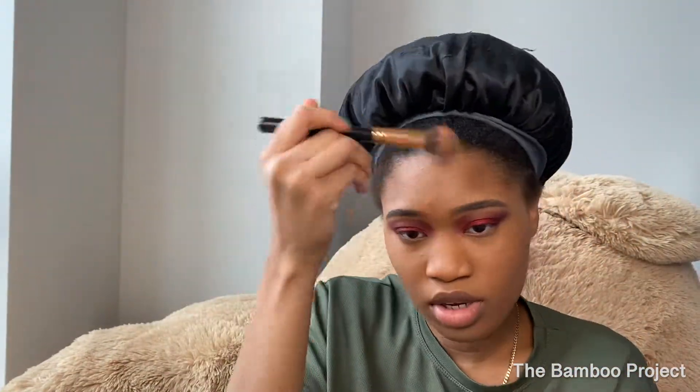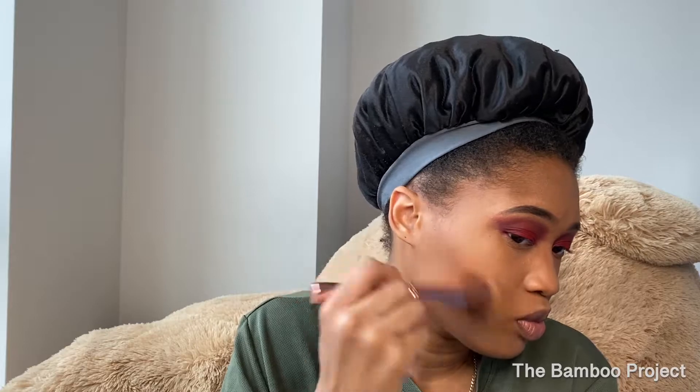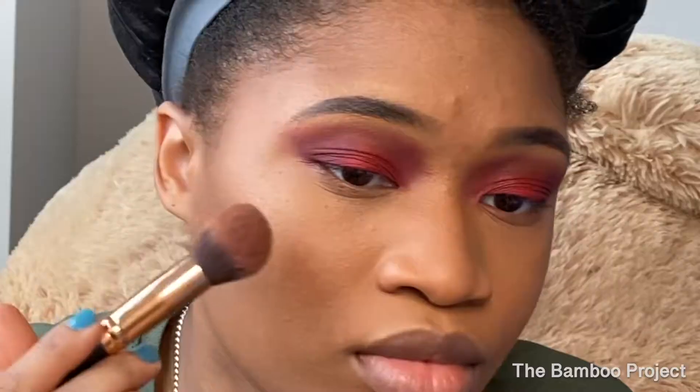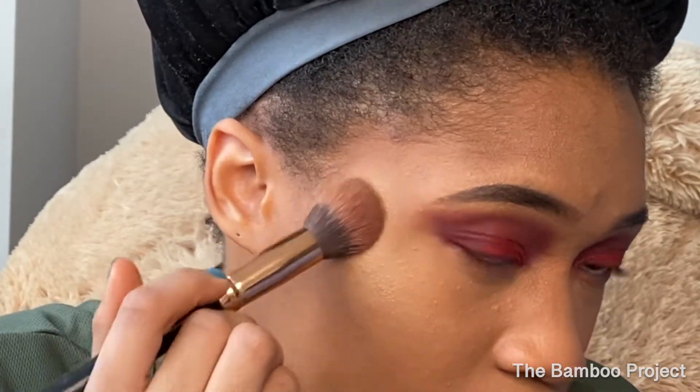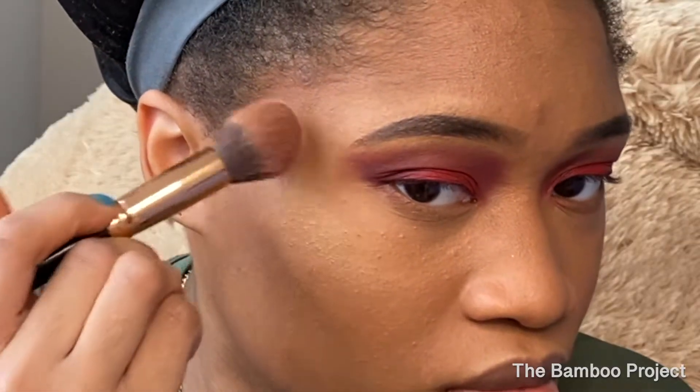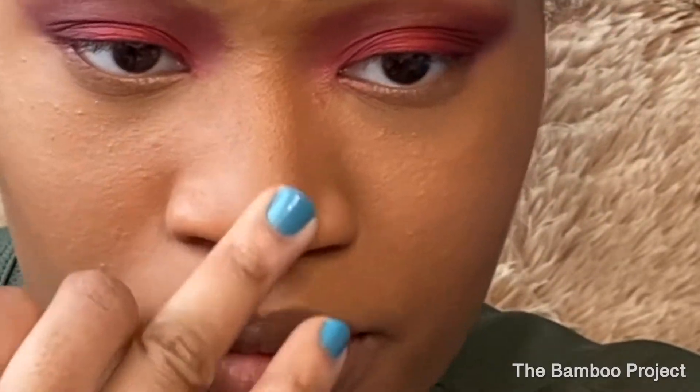I'll be wildin, low-key. Now I'm going over my contour with the Black Radiance contour palette in medium light to medium, I think. Now I'm adding in the highlight — I like to use the Black Radiance highlight in addition to my Smashbox spotlight highlighter.